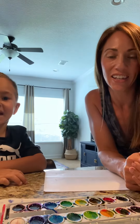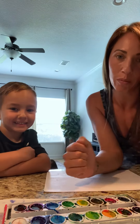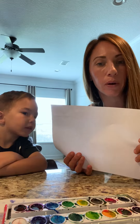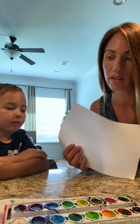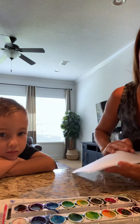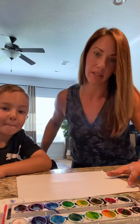Good morning, guys. Thanks for joining me, or us. I have my assistant here that's going to help me. We are going to do reviews of some letters. You need a few supplies: a white piece of paper, a white crayon, and your watercolors. I have a cup here with some water in it, a paintbrush, and a paper towel just in case my trusty assistant makes a mess.